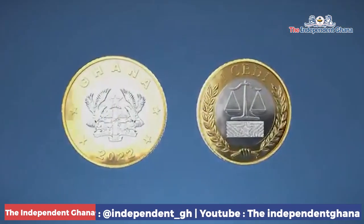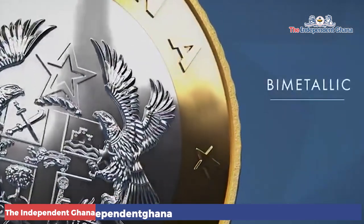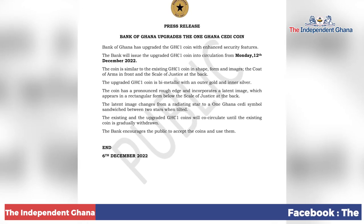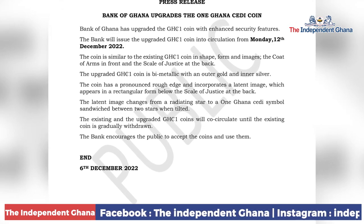It has a pronounced rough edge and incorporates a latent image which appears in a rectangular form below the scale of justice at the back. In a press statement dated December 6, 2022, the central bank announced that the upgraded one cedi coin will be circulated into the system from Monday, December 12, 2022.